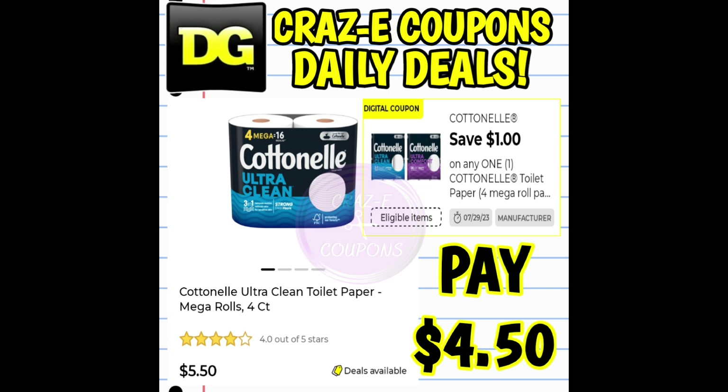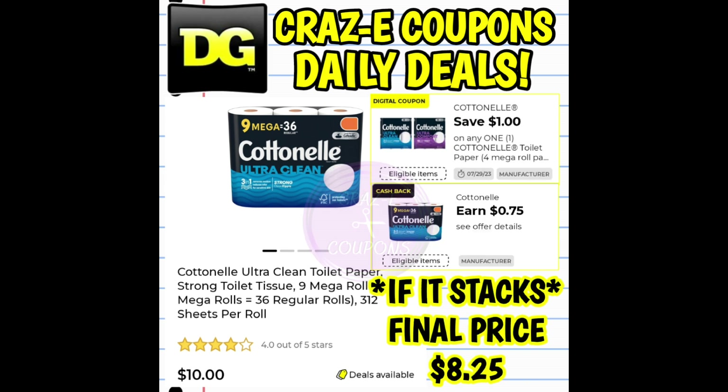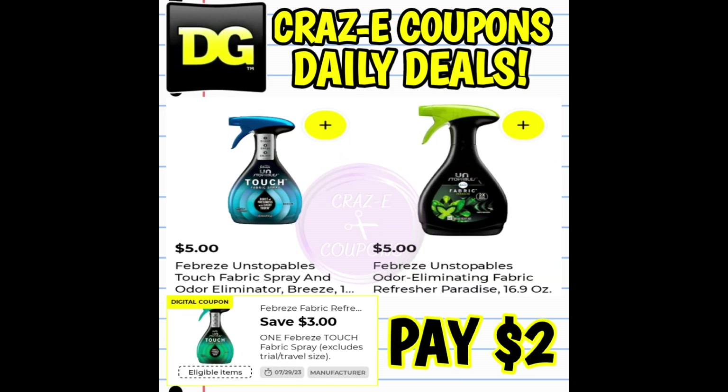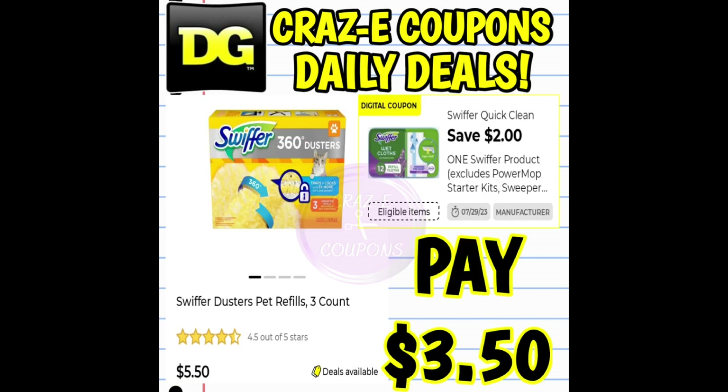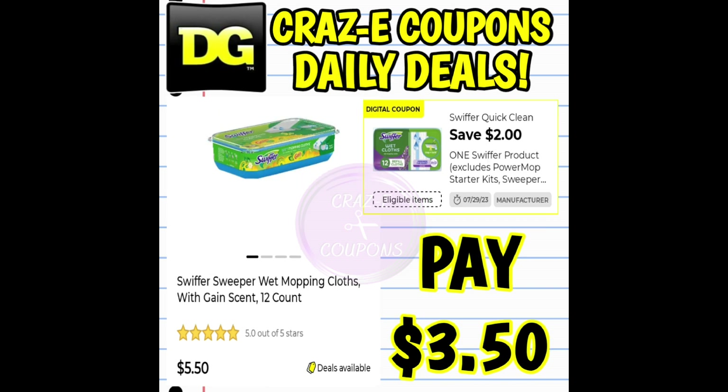And how I'm going to do that is by showing you the coupon matchups. And then if we have a cashback offer — like on this Cottonelle — your final price will be $8.25 if both of those stack and work together. Somebody had just left a comment under the DG Cash video asking me about those glitches, and I just wanted to go ahead and address it here today. So like I said, if you missed that video, make sure that you go back and watch it. It's a short little video, but it packs a punch.